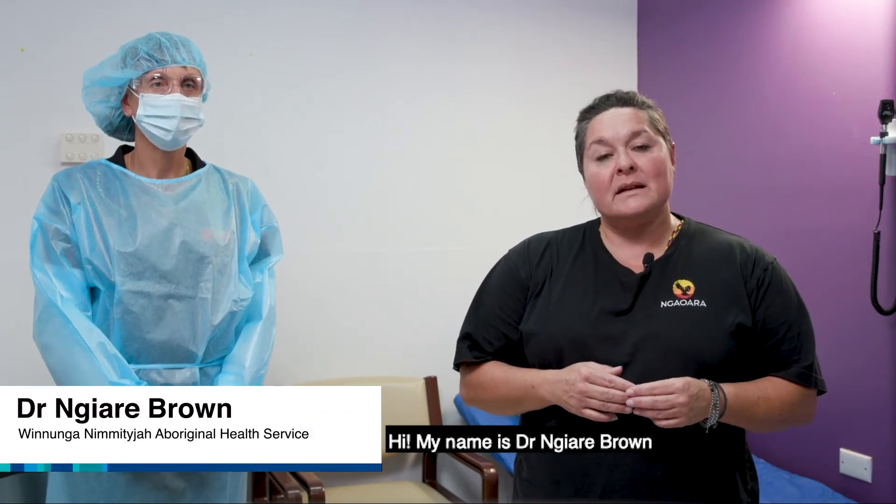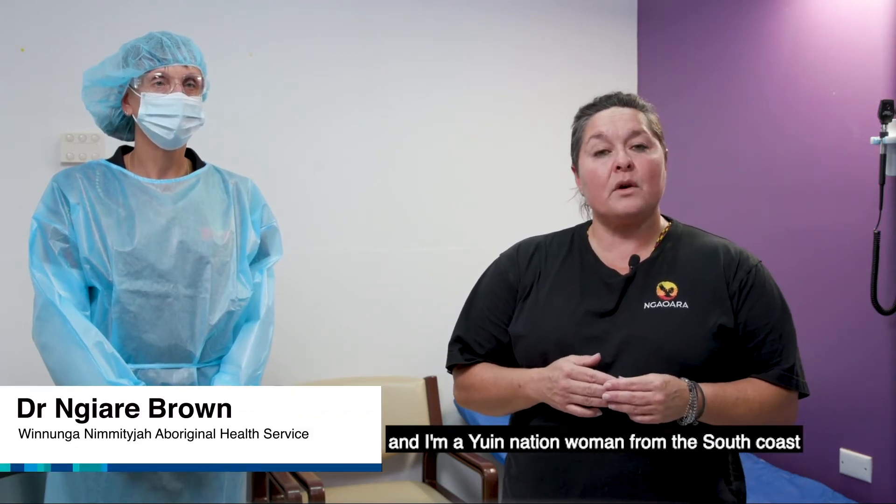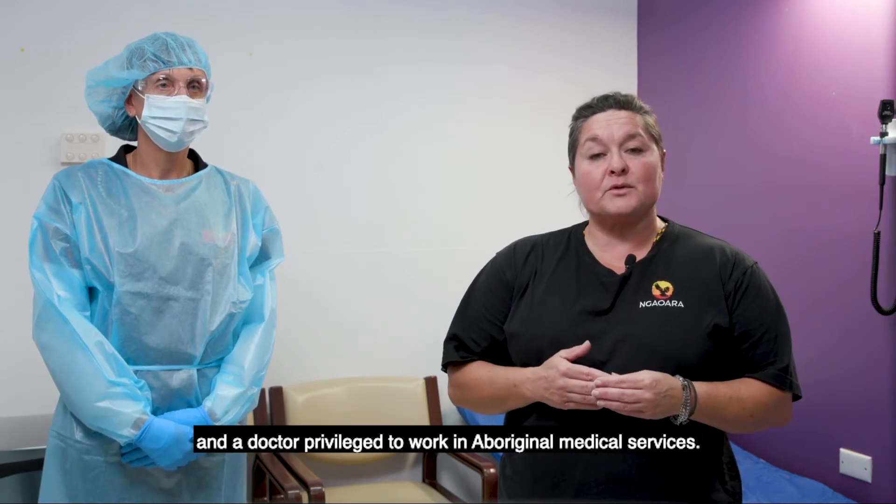Hi, my name is Dr Nairie Brown and I'm a First Nations woman from the south coast and a doctor privileged to work in Aboriginal Medical Services.